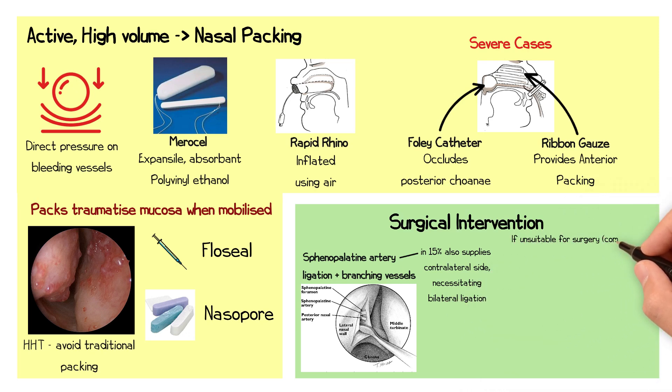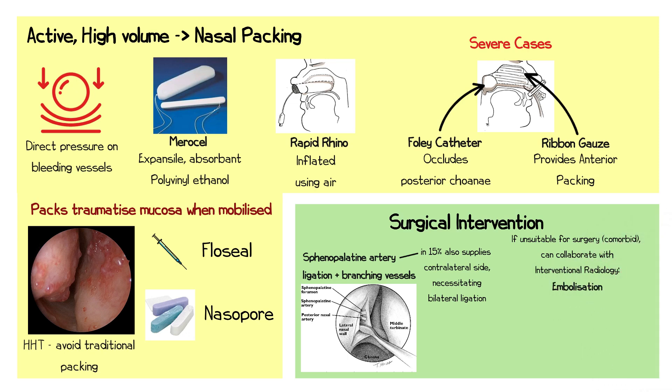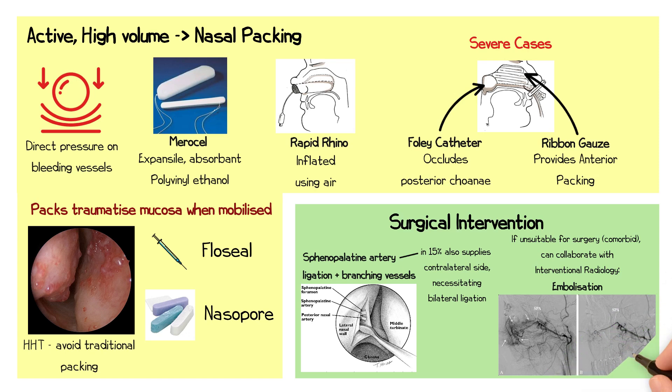For patients with significant comorbidities who are unsuitable for surgery, embolisation may be considered. This is performed in collaboration with interventional radiology, where the feeding vessels are occluded to arrest the bleeding.